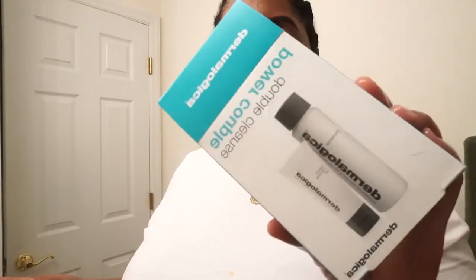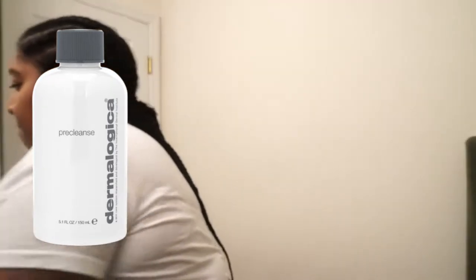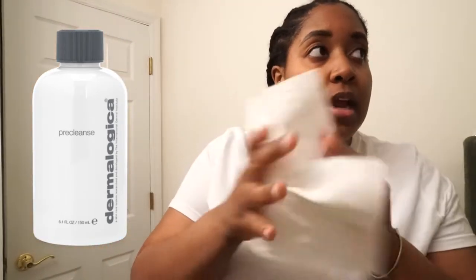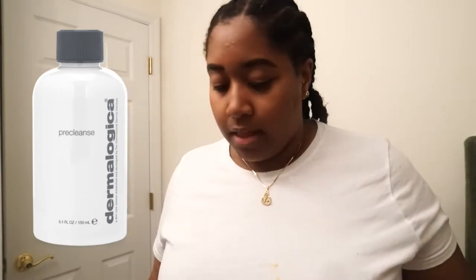I think I'm gonna start off with this Dermalogica — these are some nice sizes for the price. This is the Power Couple Double Cleanse, which I double cleanse anyway. I'm literally out of everything. It smells almost like peppermint. My cleanser, my acne cleanser, they kept my skin looking so good.